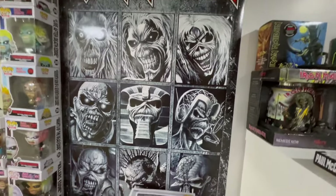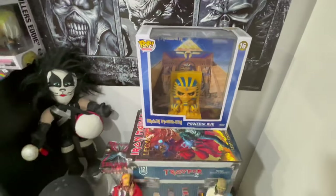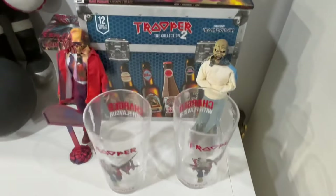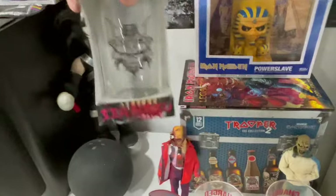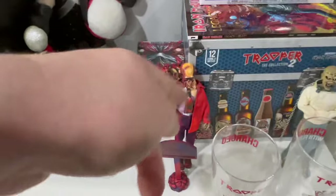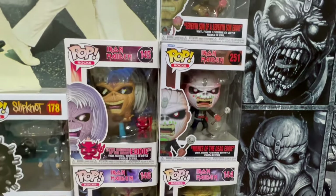We've got the Iron Maiden poster with the Powerslave Funko Pop album. We've got the Iron Maiden Trooper Ale with the shot mugs, and this is the Senjutsu mug. We've got the Trooper Eddie and Vic Rattlehead from Megadeth — that's their mascot. We've got Peter Criss watching the whole shebang. We've got some more Iron Maiden Funko Pops here.